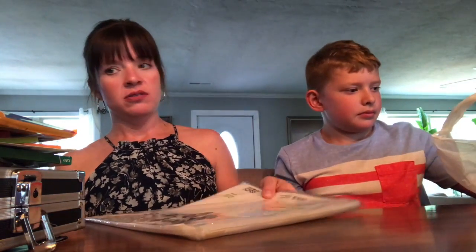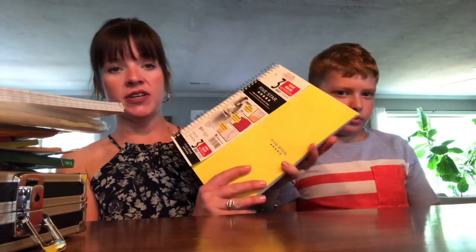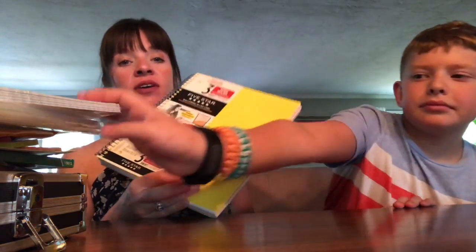Here are the sheet protectors — you had to have a pack of 25 sheet protectors. Reinforced filler paper. And a three-subject spiral notebook. He got yellow for this because the school colors for Murphy are black and gold, so he got gold for the school colors.